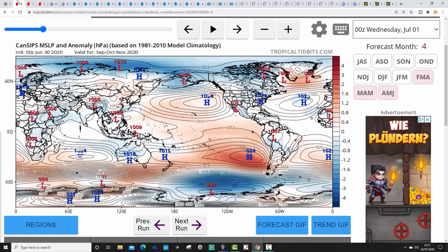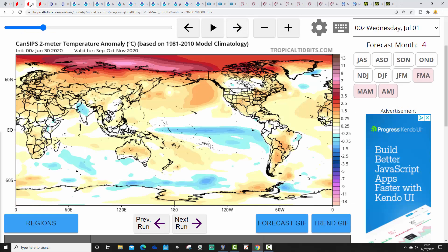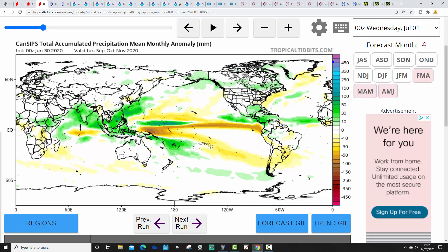This is CANSIPS, showing mean sea-level pressure via TropicalTidbits.com. This one shows some higher pressure in the northern Atlantic, up towards Greenland, and lower pressure close to the UK and across parts of Scandinavia. It looks like we could be lining up the jet stream on a northwest-to-southeast trajectory for Autumn 2020. Temperature anomalies with CANSIPS are average to slightly above average. Precipitation anomalies are near normal too — not a particularly big deviation either way.